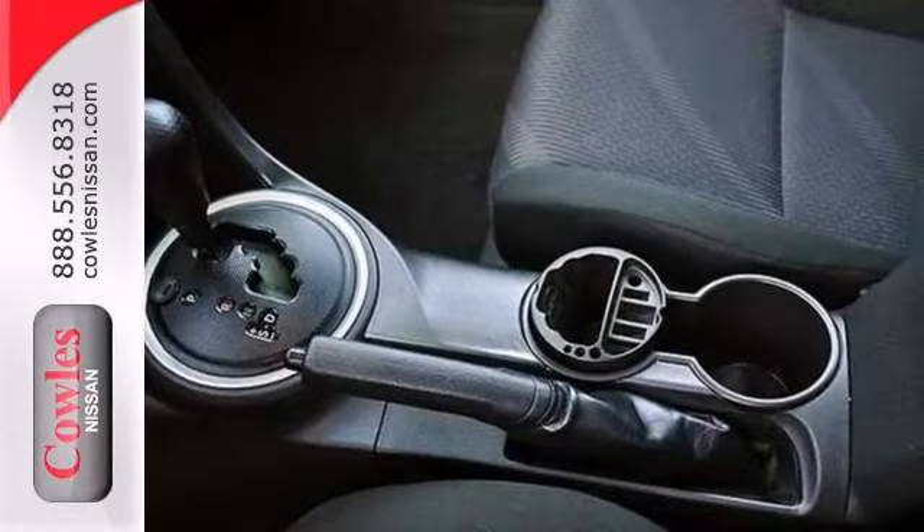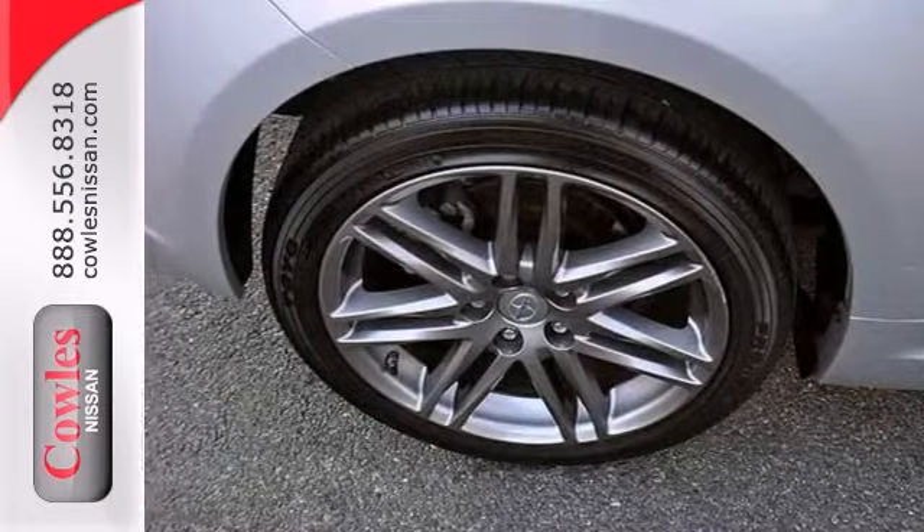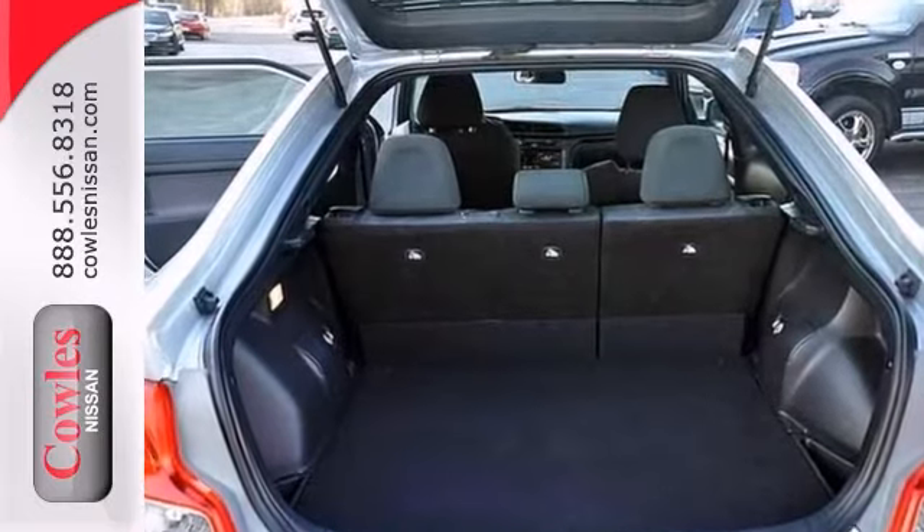With low mileage and meticulous maintenance on this TC, you'll get years of use out of this trustworthy vehicle. Come take a look for yourself today.